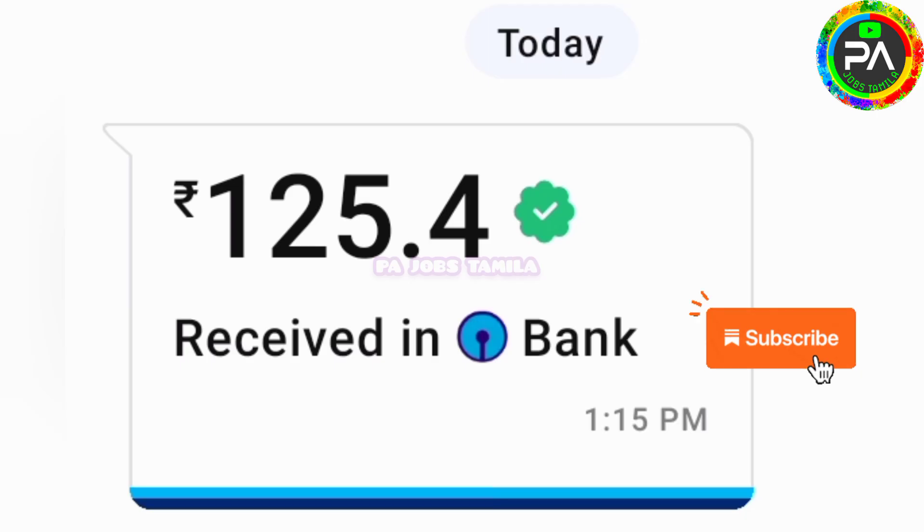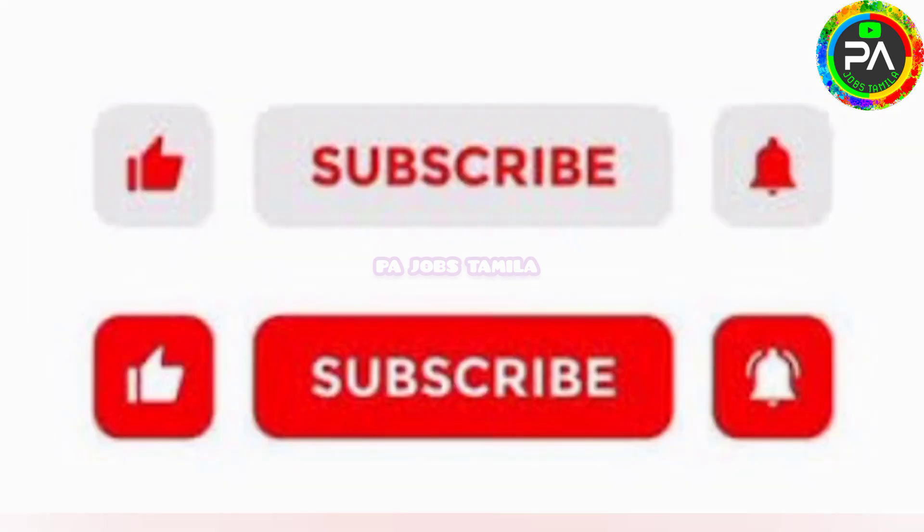If you want to see the payment proof of the application, you can do payment and earn money. If you want to subscribe to our channel, click on the bell icon and subscribe so you can see our daily posts. Okay friends, thank you!